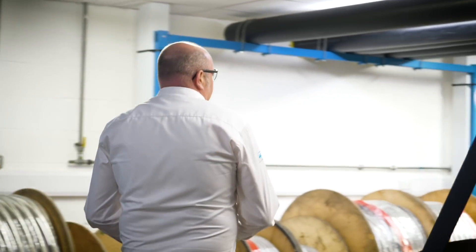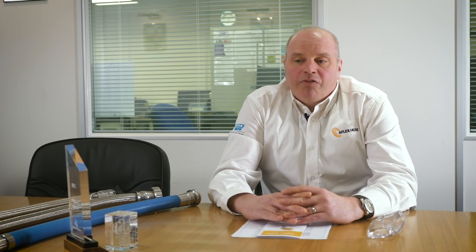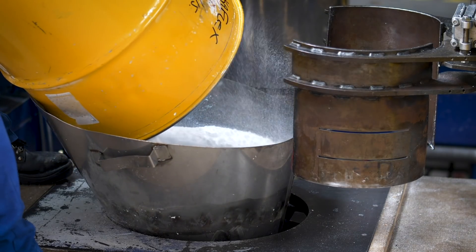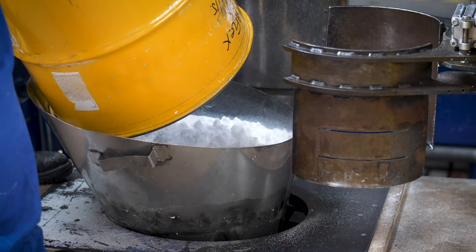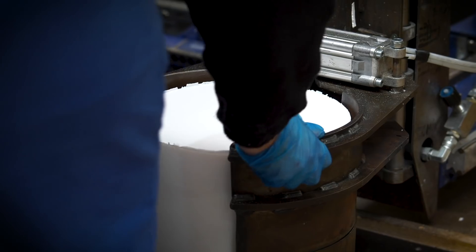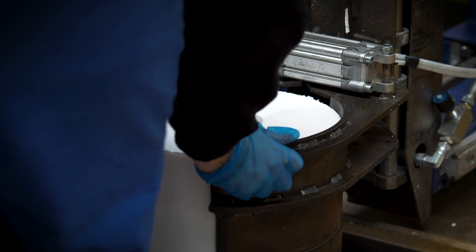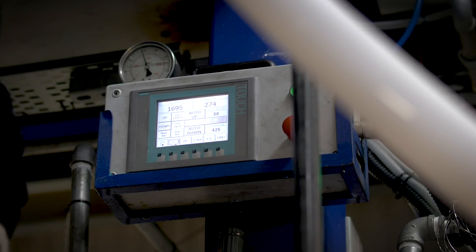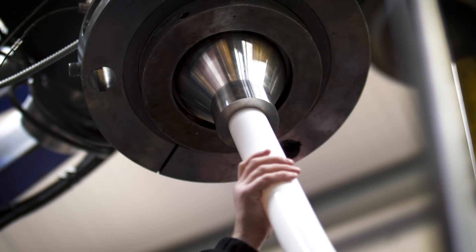My name's Jeremy Hudson and I'm Managing Director of Aflex Hose. Aflex Hose manufacture PTFE-lined hoses for a variety of industries: automotive, biopharma, chemical, food and beverage. PTFE is commonly known as Teflon - people will be more familiar with it as a coating on frying pans. We utilise it for making the liner for hoses for fluid and gas transfer.